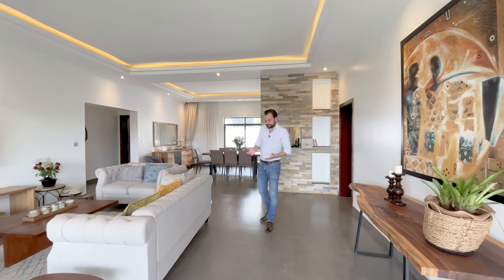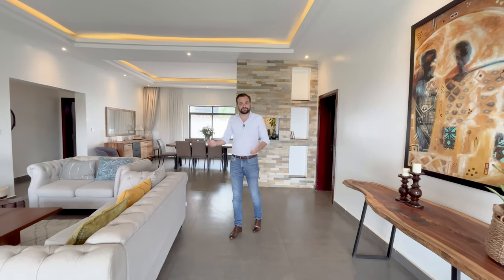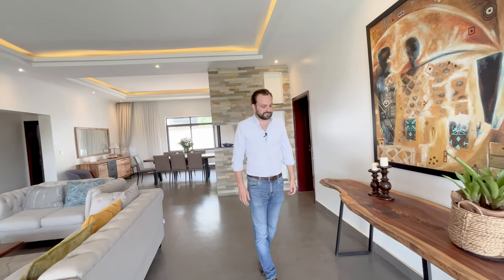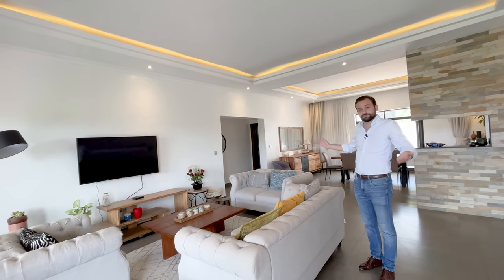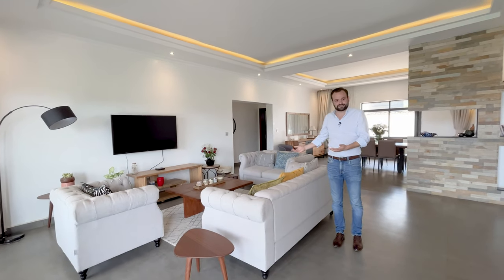The theme of the house, as you can tell, is gray and white and wood — a modern theme that a lot of houses follow. This house in particular has done a very good job at combining them: you have the dark gray on the floor and a lighter gray on the couches. By the way, this house is for sale fully furnished, so if you buy it, you can move in the next day, and this is exactly what you get.